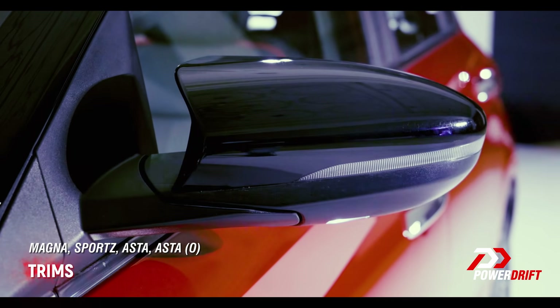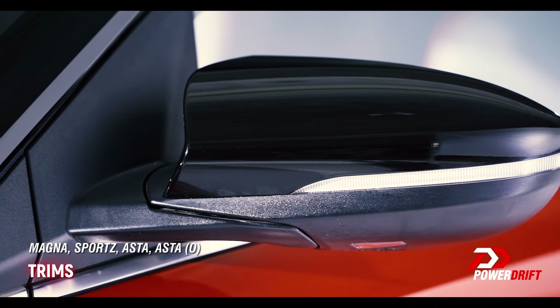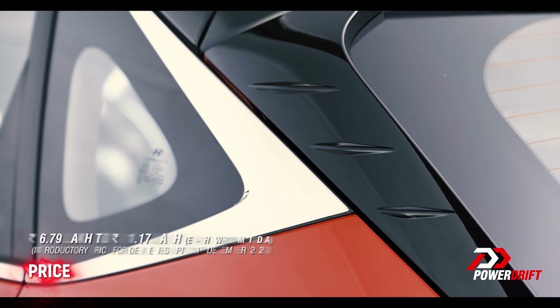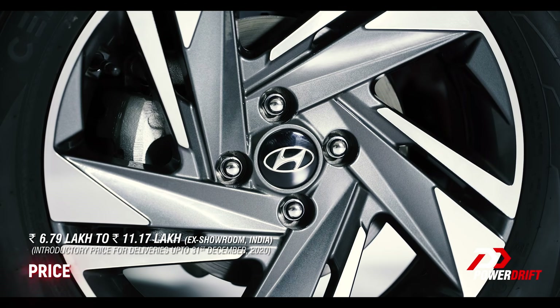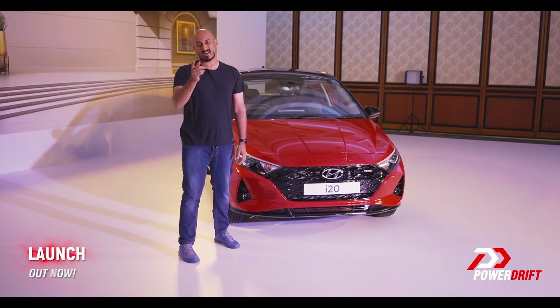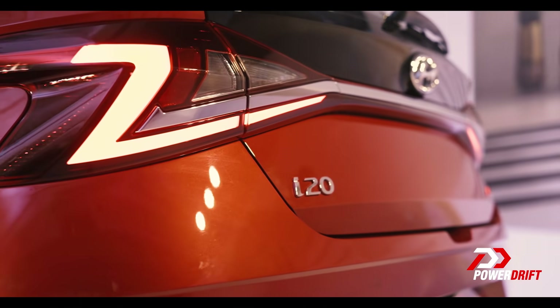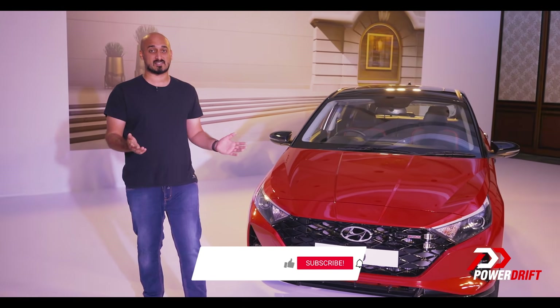In the case of the new i20, a lot of very small details have come together to make a very complete car — there's not much that's missing. Now as to the answer to my question: is it a no-brainer? The only thing stopping me from saying yes is the fact that we haven't driven it yet, and that'll be very soon. In the meanwhile, let us know what you think in the comments and whether this will make sense as your next purchase.